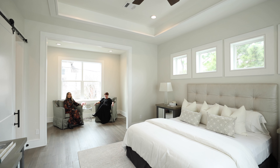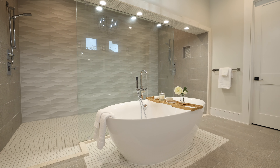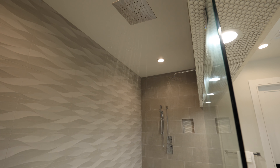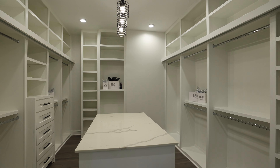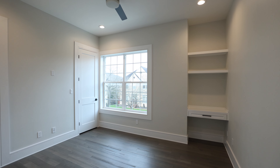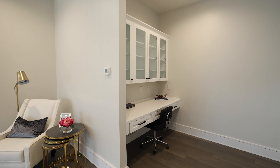The primary suite has its own sitting area for cozy conversations or watching TV. A double floating vanity, oversized freestanding tub, and designer lighting add to the spa-like features of this magnificent bathroom. This walk-in closet features a quartz island and copious amounts of built-ins. Two additional secondary bedrooms as well as a cozy office nook complete the second floor.